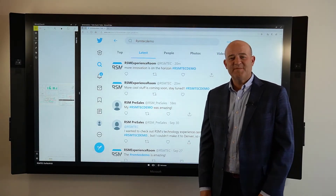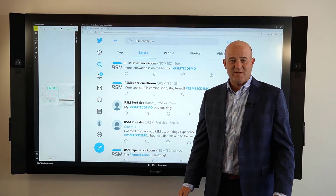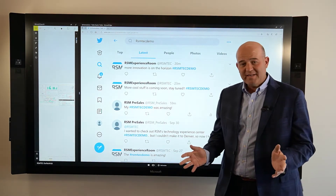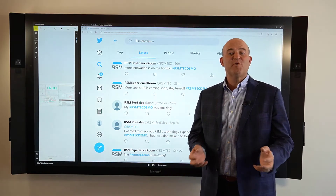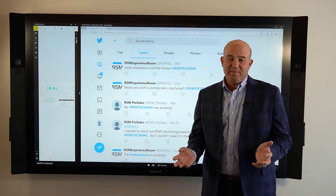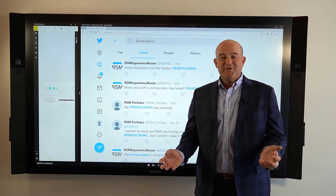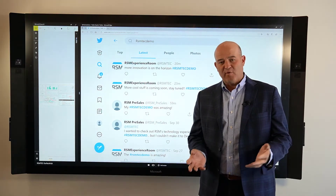Hi, I'm George Casey and I'm talking to you from RSM's Technology Experience Center in Denver, Colorado. One exciting way customers are taking advantage of digital transformation opportunities is through customer engagement. One way they can do that is by leveraging social media platforms like Twitter to understand how customers are expressing their sentiment as it relates to their brand or their company.